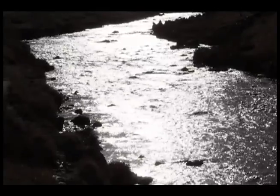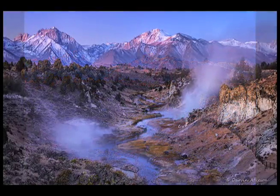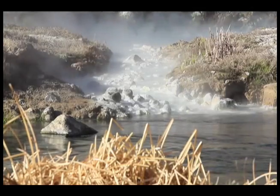Over 760,000 years ago, a volcanic eruption created the Long Valley Caldera. The geothermal features we see in the area today have been around for hundreds and thousands of years.